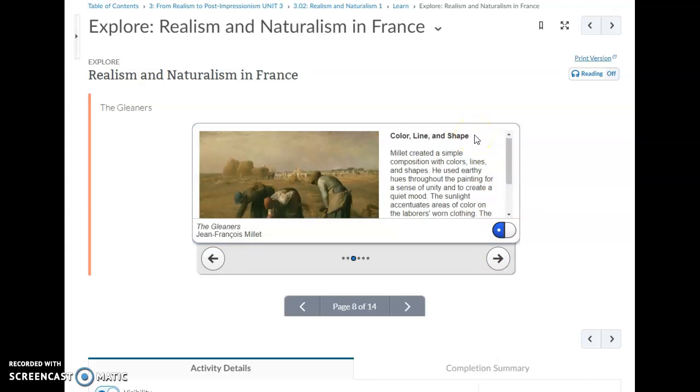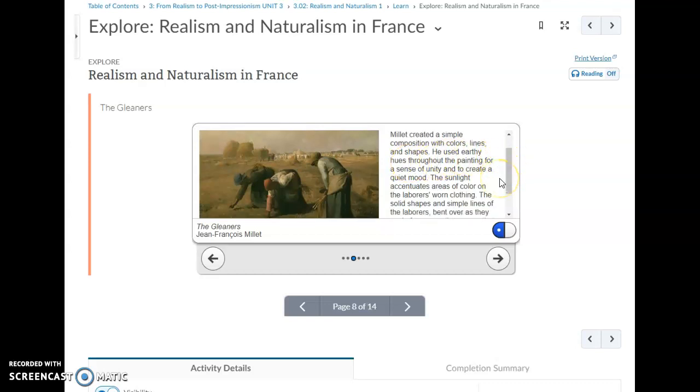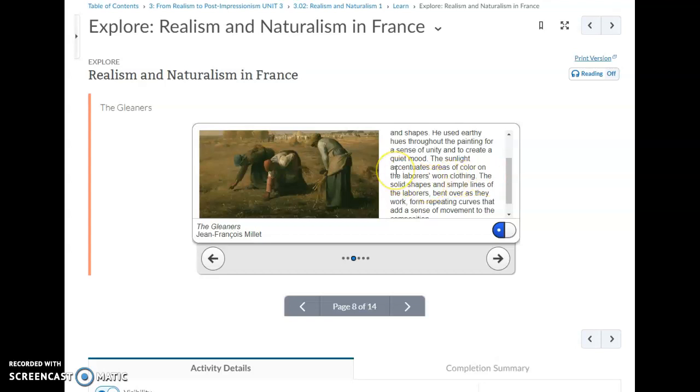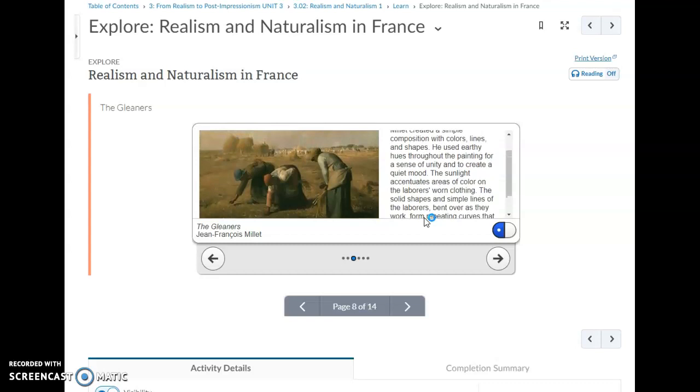Millet created a simple composition with colors, lines, and shapes. He used earthy hues throughout the painting for a sense of unity and to create a quiet mood. The sunlight accentuates the colors on the laborers' worn clothing. The solid shapes and simple lines of the laborers bent over as they work form repeating curves that add a sense of movement, drawing your eye from left to right across the painting.